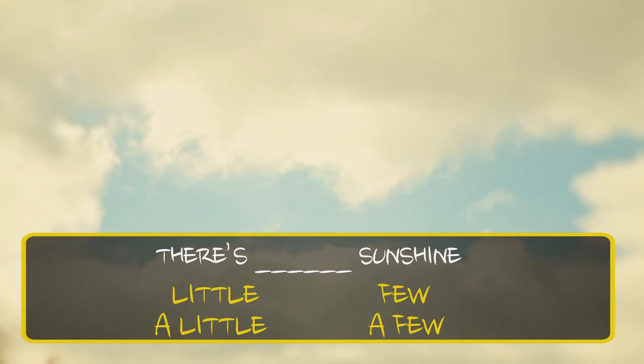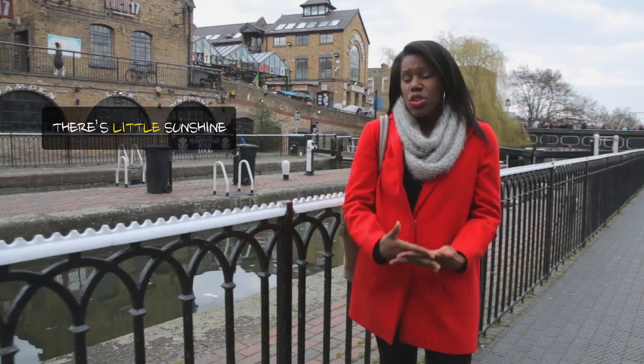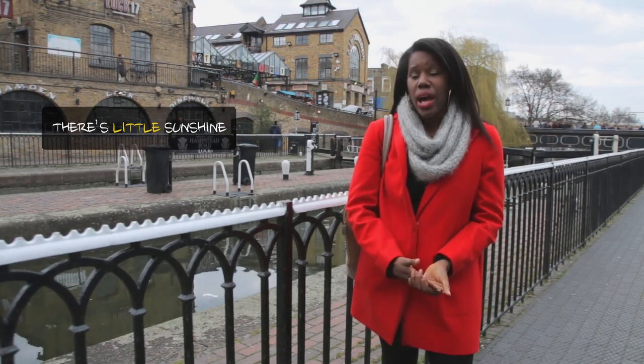So now I'm going to test you. Take a look at the sky — there's hardly any sunshine. Choose the correct option. The correct answer is: there's little sunshine. As you can see, there's little sunshine. Remember, sunshine is uncountable. Also, don't forget, there's almost no sunshine, so we use little and not a little.